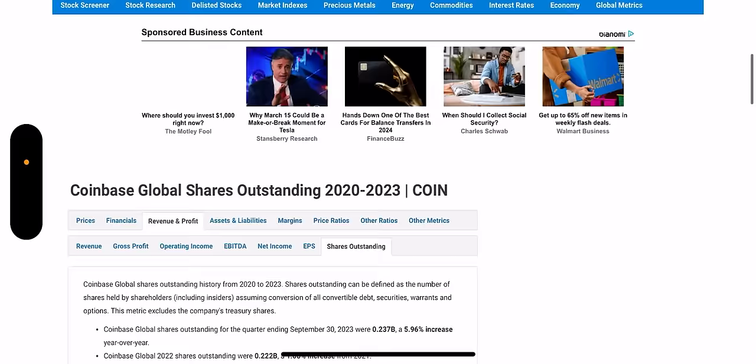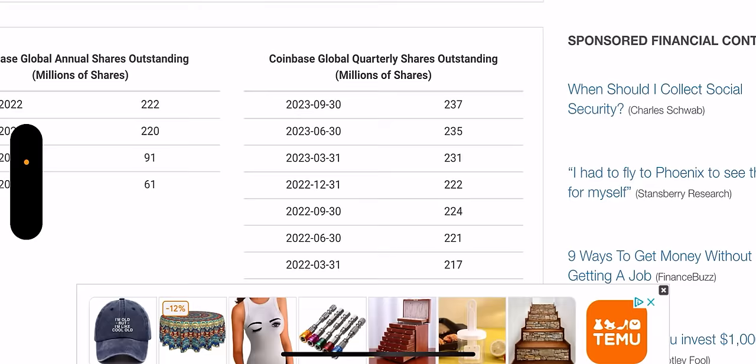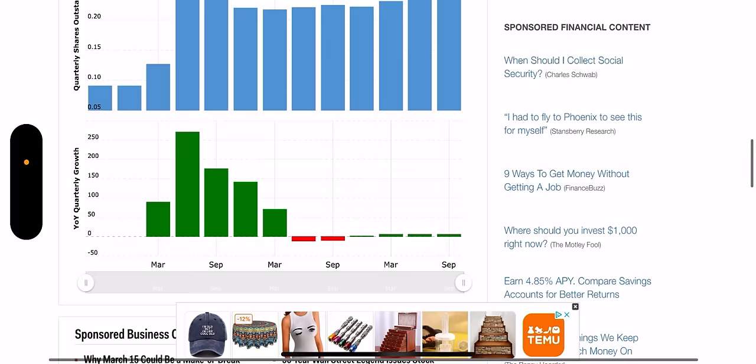Shares outstanding — let's see how interest has been moving. About 237 million shares as of last quarter, so nothing crazy there. They do have charts which I never even looked at but it's pretty cool.